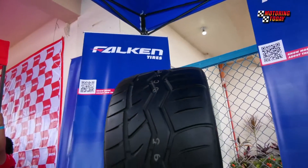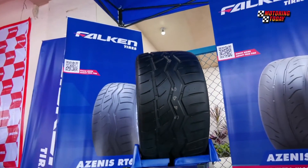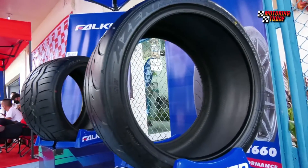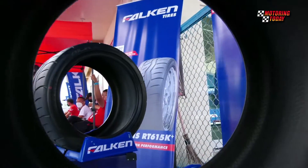The Azenis RT615K Plus and RT660 tires are offered in popular sizes ranging from 15 inches to 19 inches and are available for pre-order at all authorized Falken dealerships.